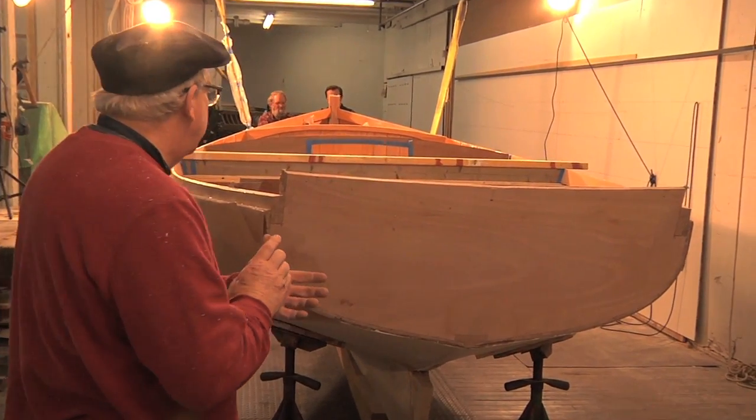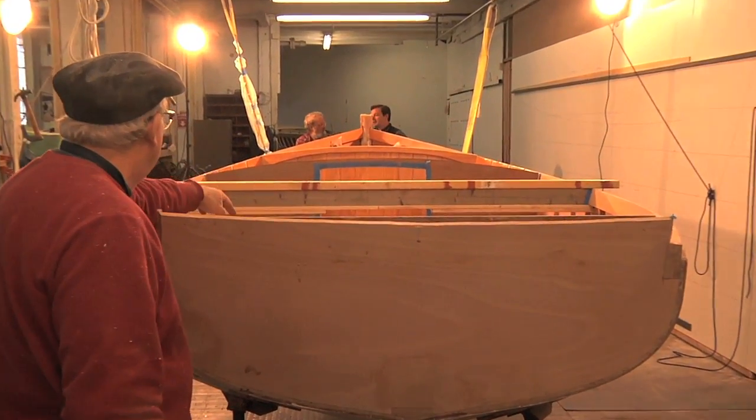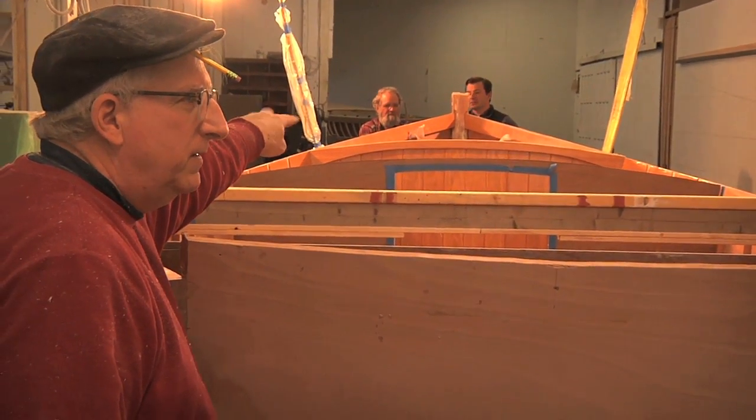And in saying that, if you look at the size of the parts — for instance, the laminated shear clamp, the keel son and stem — you can see the breadth of the stem forward. They're not slight parts. These are substantial parts.